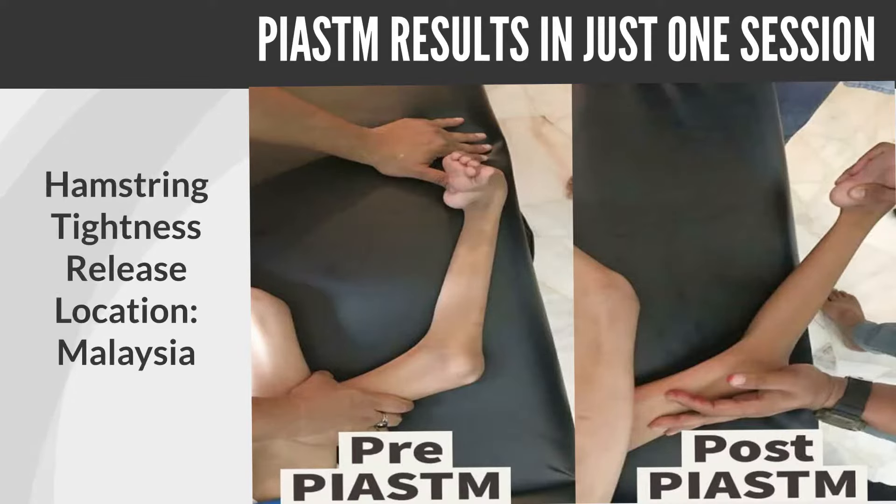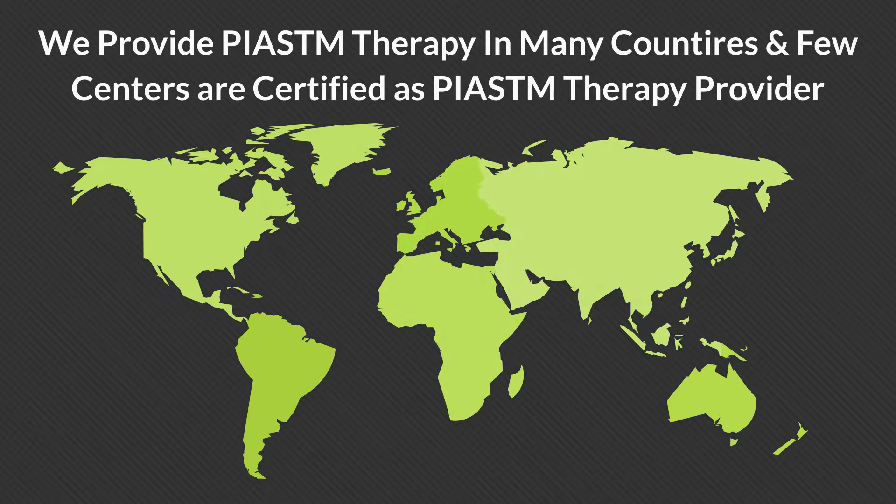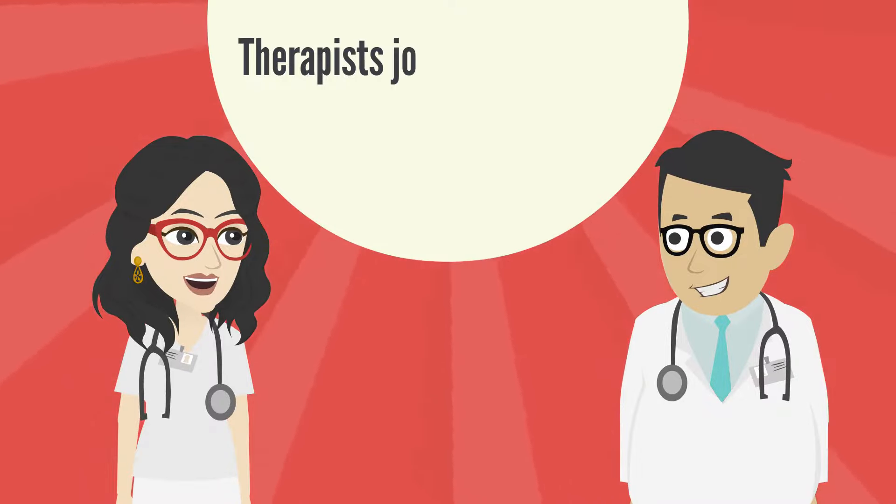Check out the pre and post results of PIASTM therapy in kids with cerebral palsy. We provide PIASTM therapy in many countries, and therapists can learn this technique too.